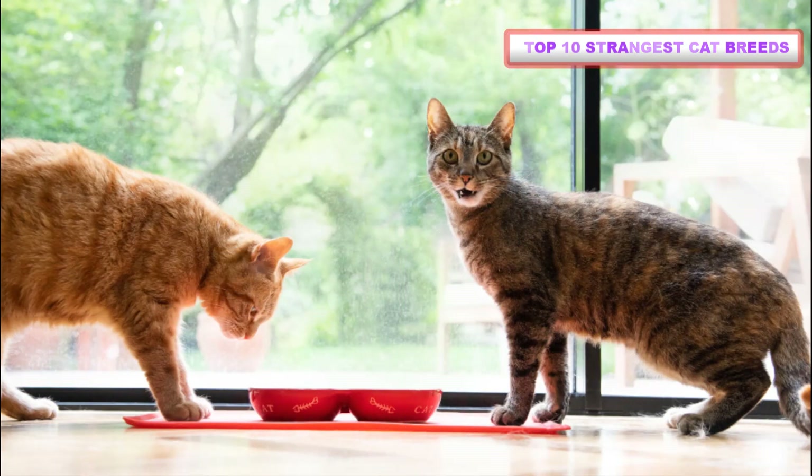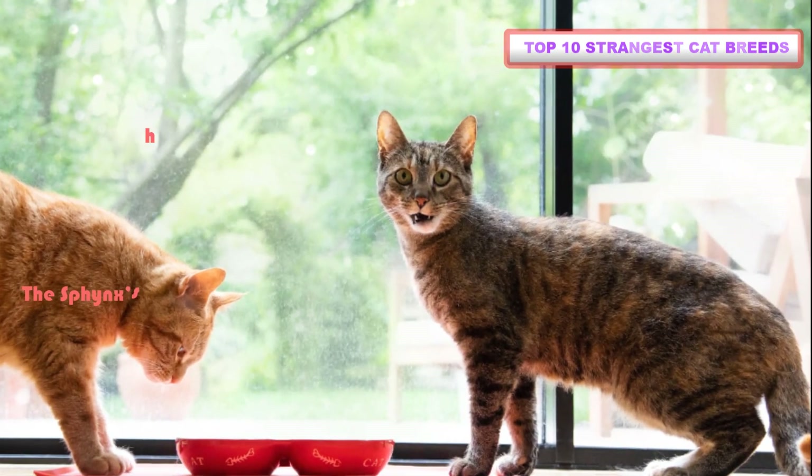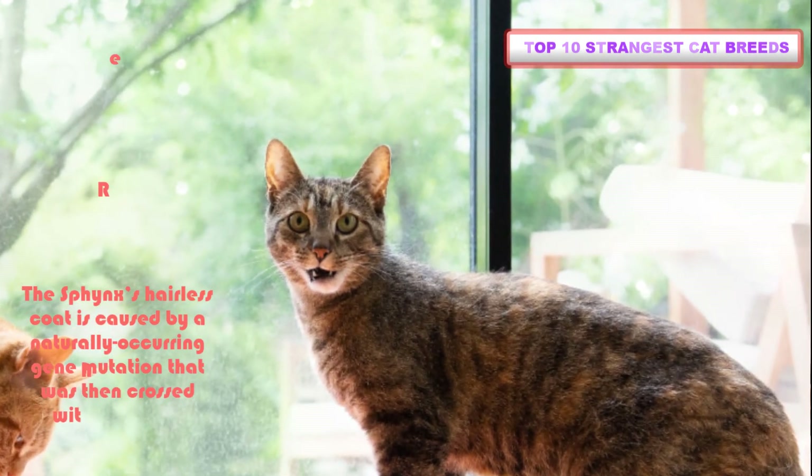Cat allergies are caused by dander, and the Sphynx has plenty of that. The Sphynx's hairless coat is caused by a naturally occurring gene mutation that was then crossed with Rex cats.